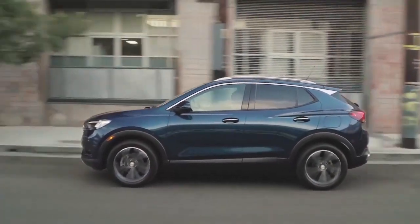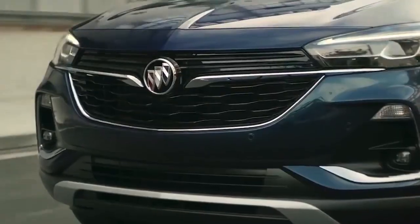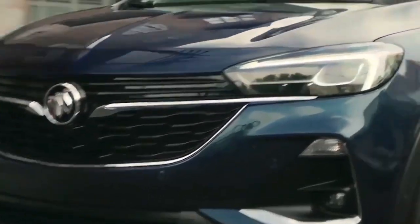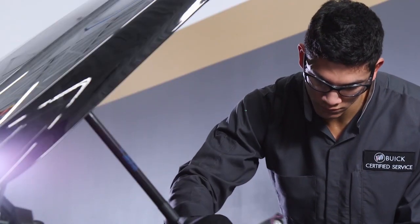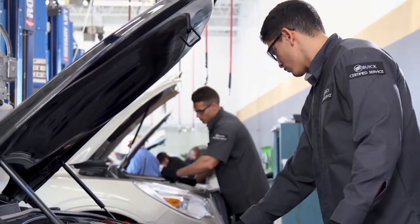No matter how long you own your Buick, you should always have confidence whenever you get behind the wheel. That's why we recommend visiting our dealership for a multi-point vehicle inspection. This inspection can check for potential issues before they may become problems.